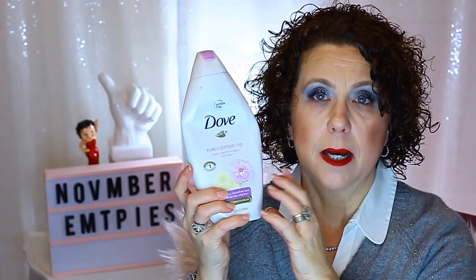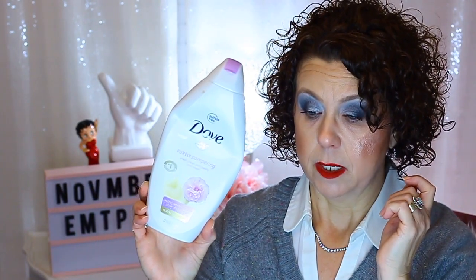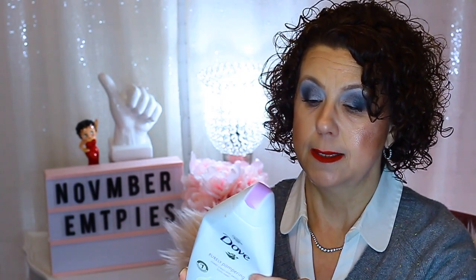This was okay — from Dove, the Purely Pampering Body Wash, and it's sulfate free. I kind of got tired of the scent about midway through and don't think I'd repurchase it. But it didn't seem to irritate me as badly as the Hemp's did. I did finish it though.